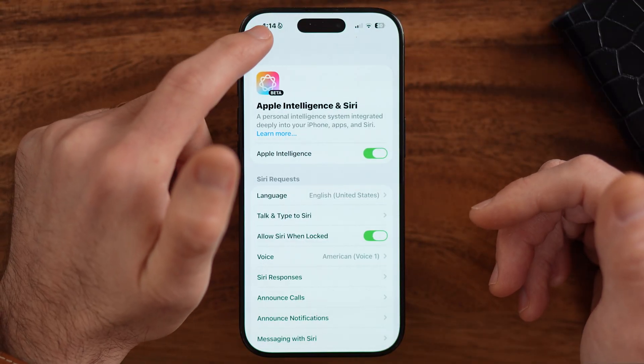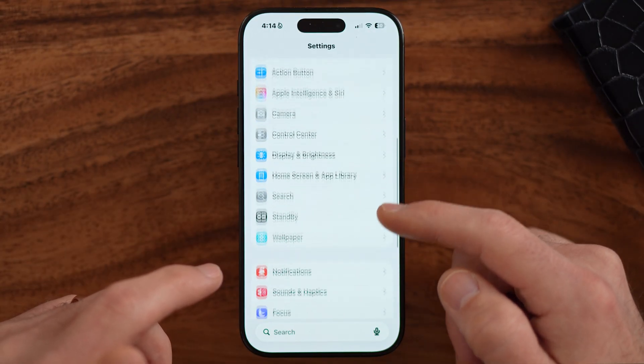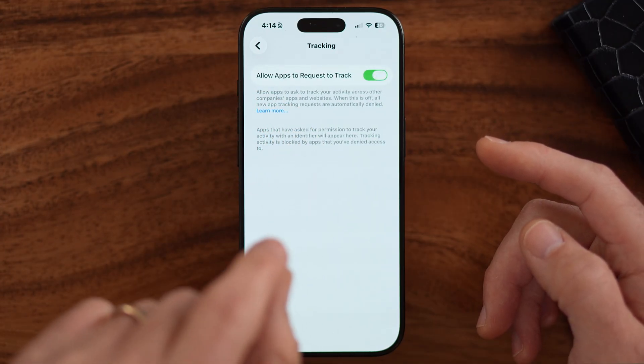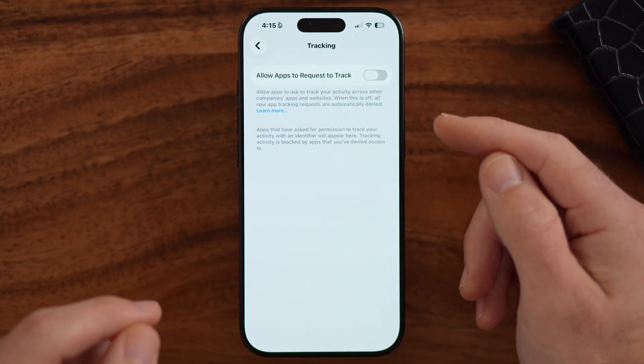Next, go back to the beginning of your settings and scroll down to a big culprit — apps requesting to track you. Various apps may request to track your activity across one or multiple apps, which could include some hearing data, but most likely covers websites visited or things you've searched. Turn that off — there's no real added benefit to you to allow apps to track you across apps.